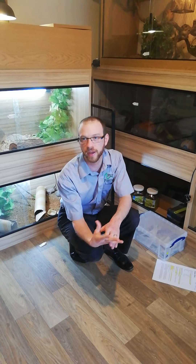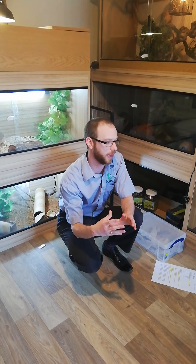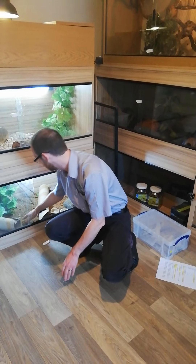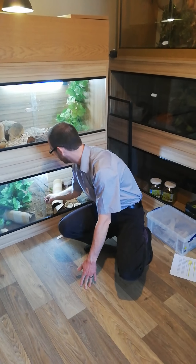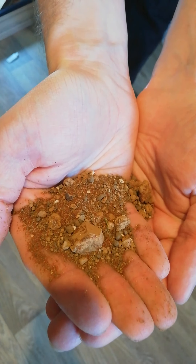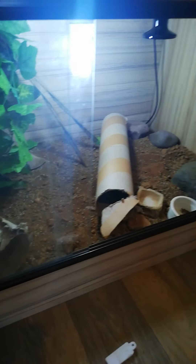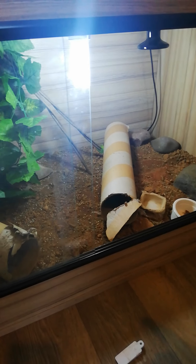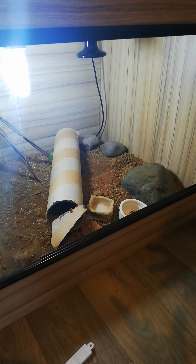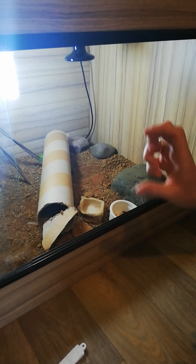We're going to show you their enclosure up close in a second. These guys like burrowing - they're the only animal we currently have that actively burrows. So they've got a really deep substrate, like soil, as desert-like as we can possibly get it. It's a special mix you buy from the pet shop. Inside the viv - you can see it's a four-foot long viv - we've got hides, tubes for them to hide in. They're cardboard so they're easily replaceable if they get wet or soiled.